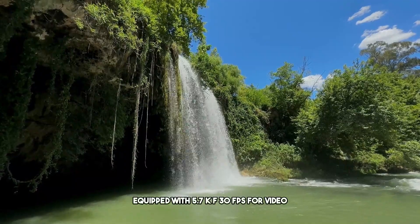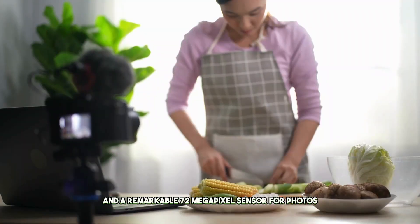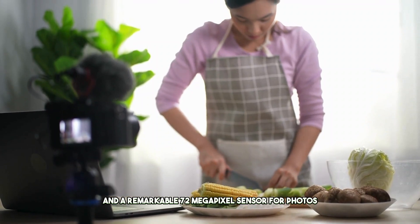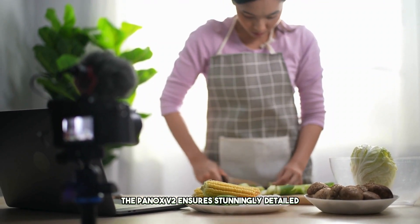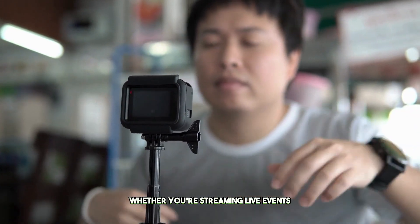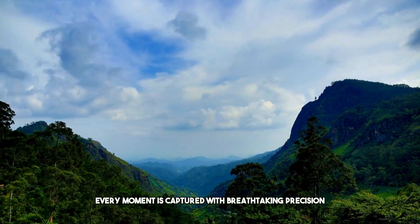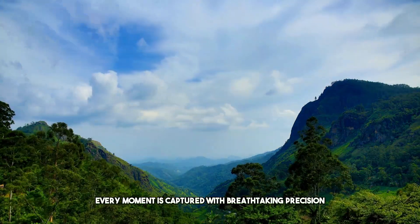Equipped with 5.7K at 30fps for video and a remarkable 72-megapixel sensor for photos, the Pinox V2 ensures stunningly detailed and immersive visuals. Whether you're streaming live events or recording epic adventures, every moment is captured with breathtaking precision and depth.